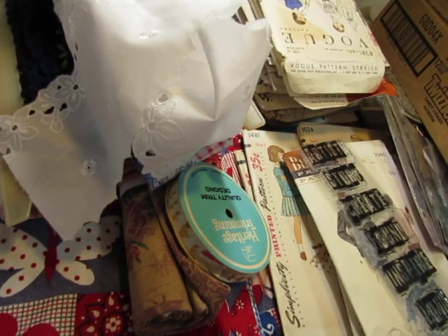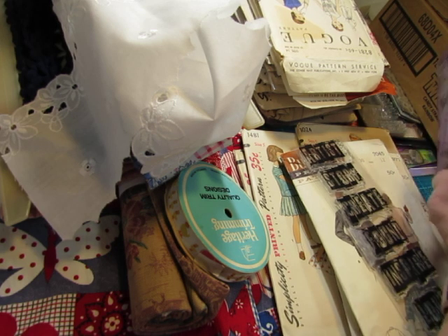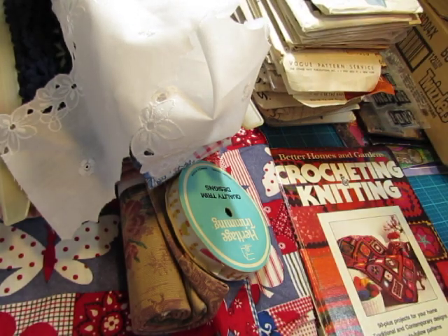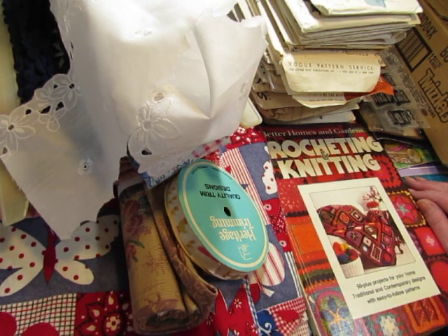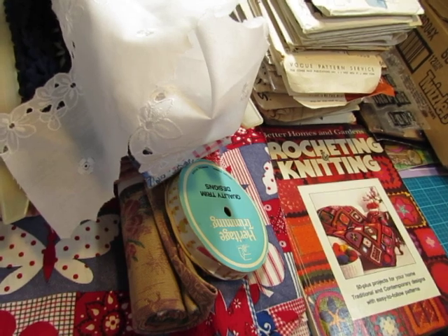Hello, everybody. This is Diane. I had the most awesome day at the flea market this morning. I was kind of short on time, kind of hurrying, because I have a lot of things going on today. But I went early enough, and I'm so glad I went earlier than I normally do, because I think some of the things I picked up would have been gone if I had waited.